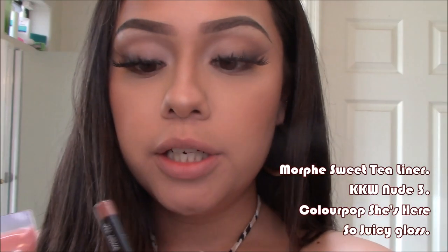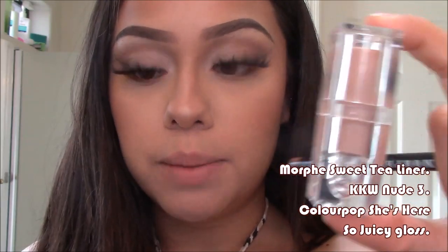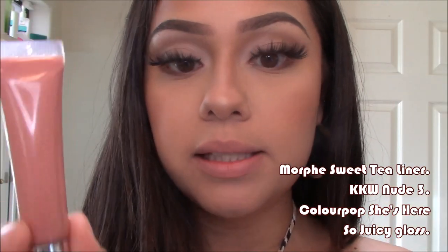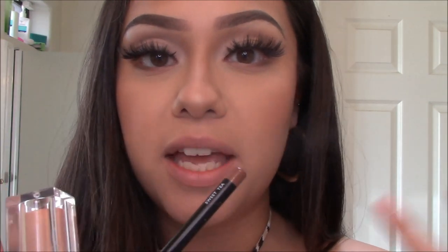For the next combo, this is Morphe's Sweet Tea lip liner, KKW's Nude 3 lipstick, and ColourPop's She's Here lip gloss. These three look really pretty together — it's more of a true nude with no mauvy undertones. Kim K lipsticks are just a really true nude tone. Morphe Sweet Tea is my favorite Morphe lip liner; it's the prettiest tan everyday neutral color.